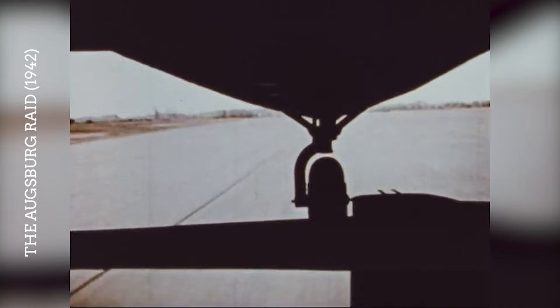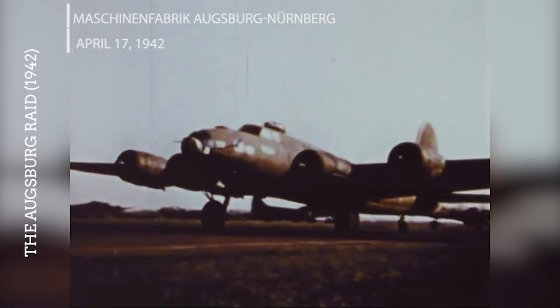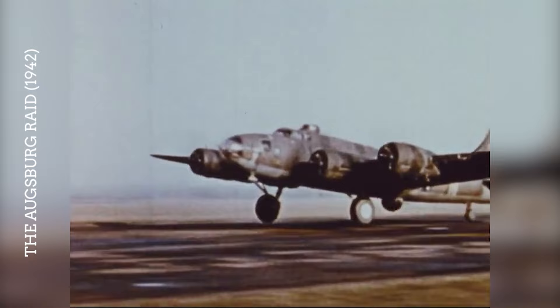One of the early operations involving B-17s was the daylight raid on the Maschinenfabrik Augsburg-Nuremberg diesel engine factory in Augsburg, Germany, on April 17, 1942. This mission was notable for its long range and the fact that it was carried out at low altitude. It demonstrated the potential and the risks of daylight precision bombing.